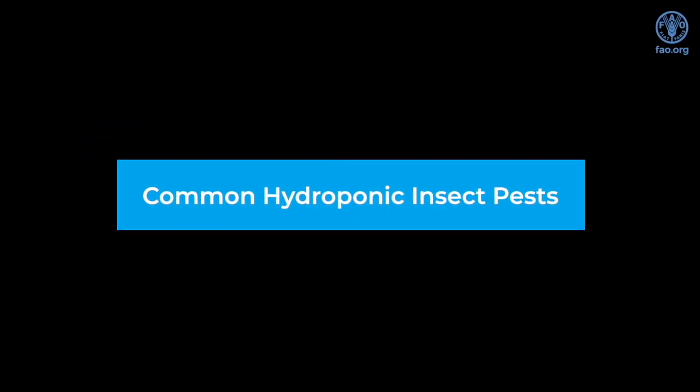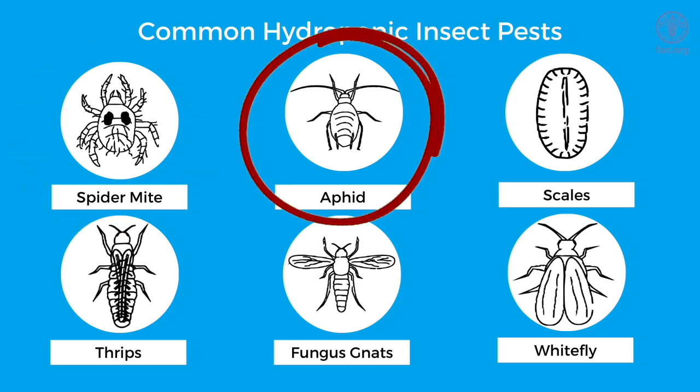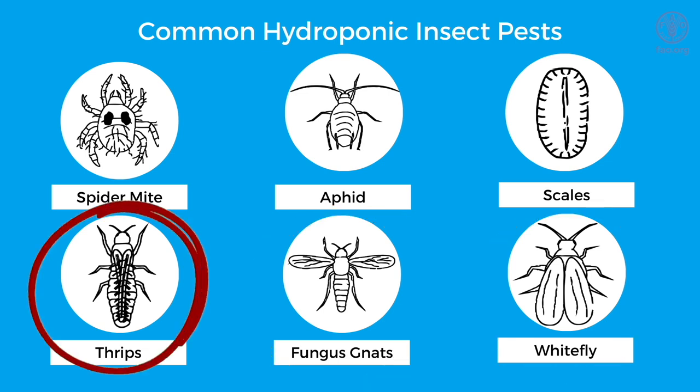Now I will show you common hydroponic insect pests. Here are a few pictures of some of the common pests you will encounter while producing in your hydroponic systems: spider mite, aphid, fungus gnat, whitefly, thrips, and scale.